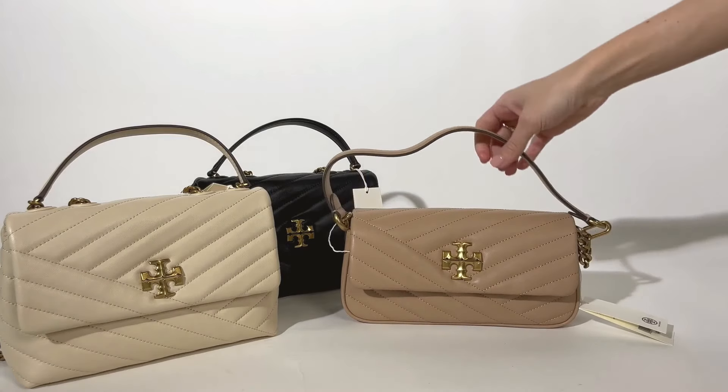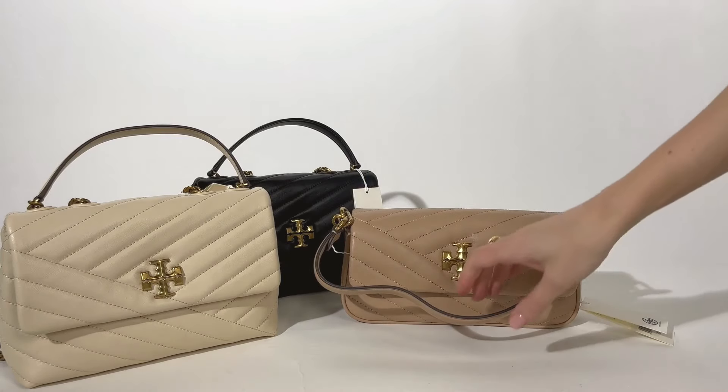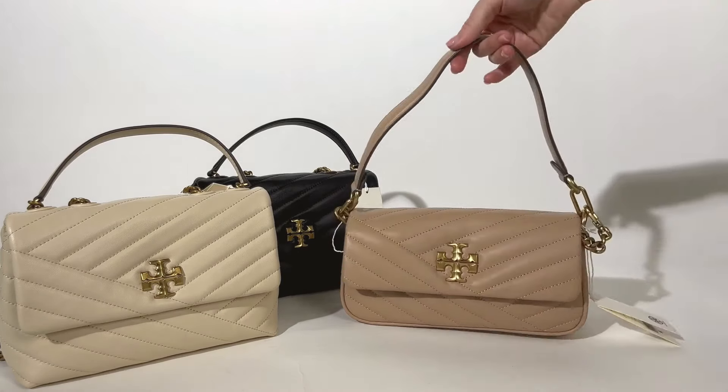We're back with another one of our best-selling collections to show you the up-close details. This is the Keira collection from Tory Burch. It's made from crafted chevron quilted leather and the collection includes a range of styles.